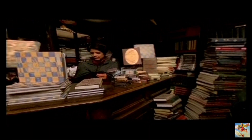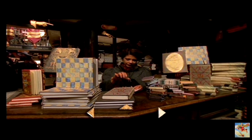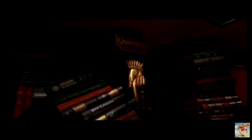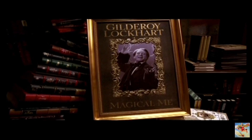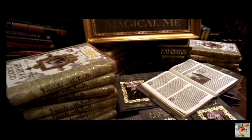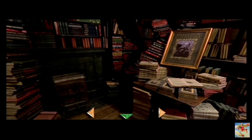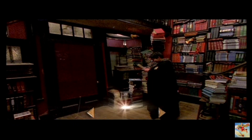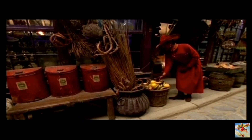Or perhaps you'll find what you're looking for over by the front desk. Have you taken a good look at all these copies of Magical Me? Do come again soon. So, what would you like to explore next?